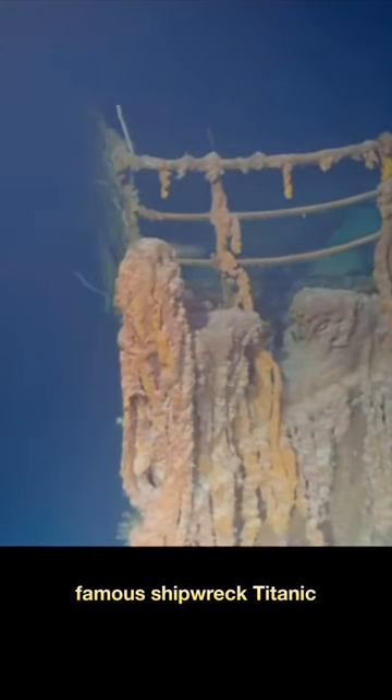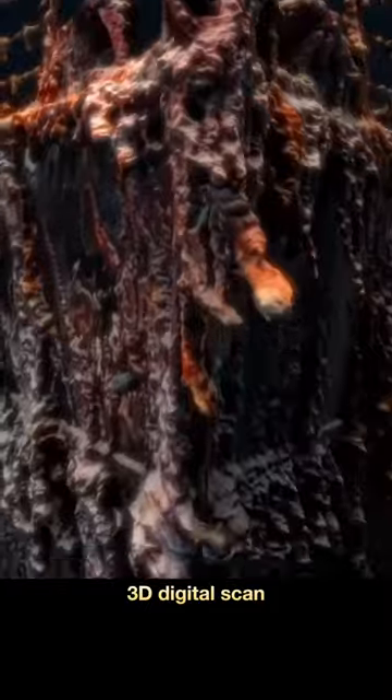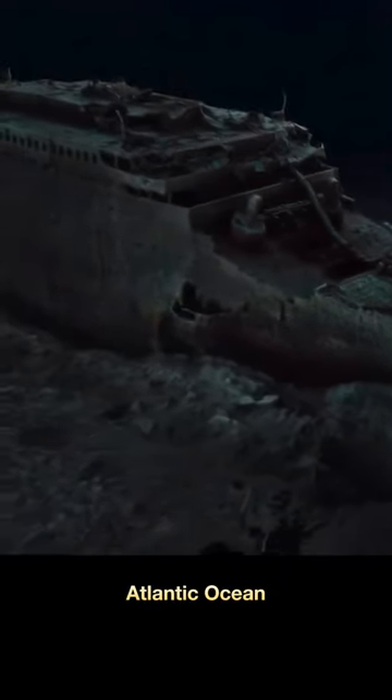We've all seen video of the famous shipwreck of the Titanic, but not like this. The first full-sized 3D digital scan of the Titanic, which lies more than two miles — or 3.5 kilometers — down in the Atlantic, has been created using deep sea mapping. The project was carried out in the summer of 2022 by Magellan Limited and Atlantic Productions.